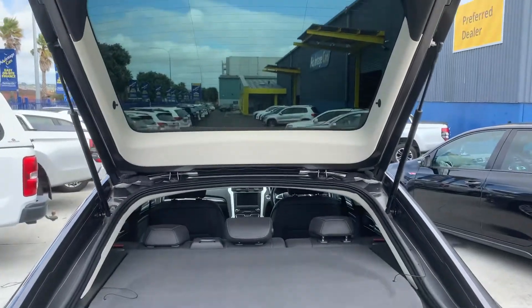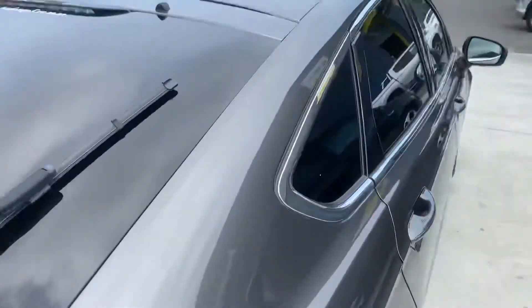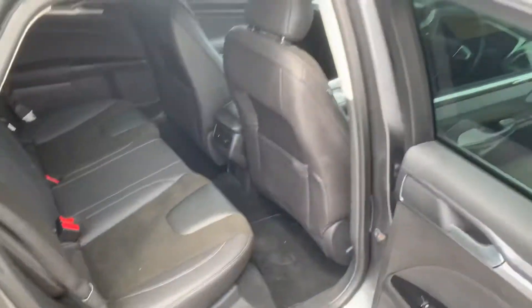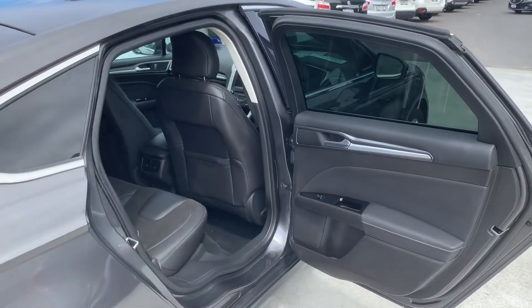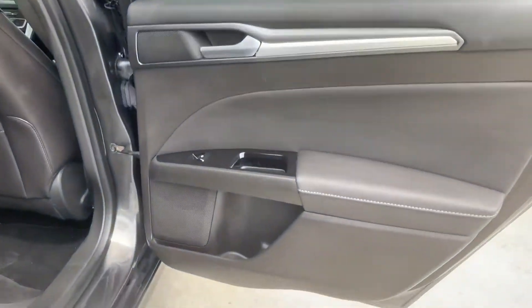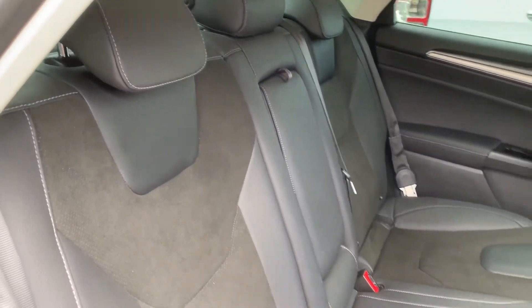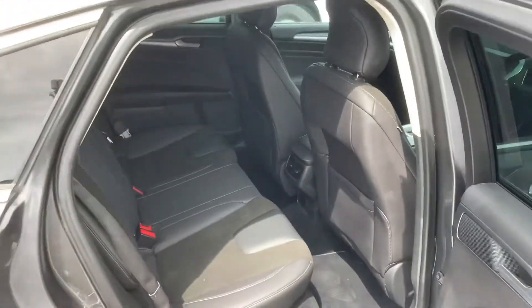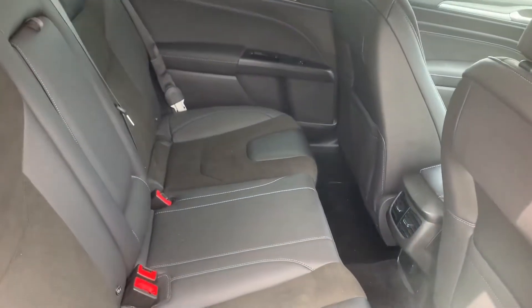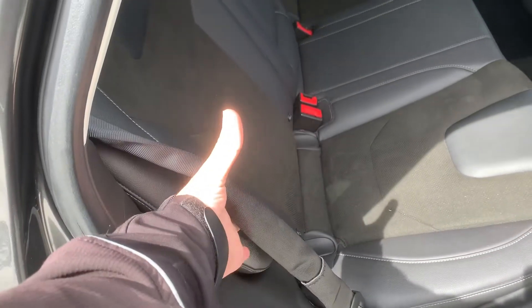Yeah, paintwork — really good nick. I'll run you through the interior now. So obviously being a Trend, this is part leather, so the bolsters and the centre and all that is leather, and the back of the seats and whatnot. The interior looks like it's in really good condition, and so do the seats. I think this was an ex-company vehicle, so one driver — normally we don't really see the back seats being used with company vehicles. The Ford Mondeo is one of the only cars to have the seatbelts as airbags as well, which is super safe — they kind of blow up a little bit.